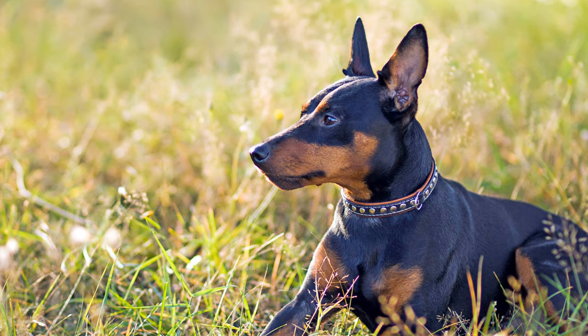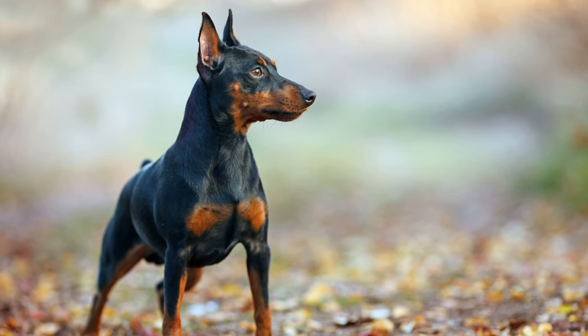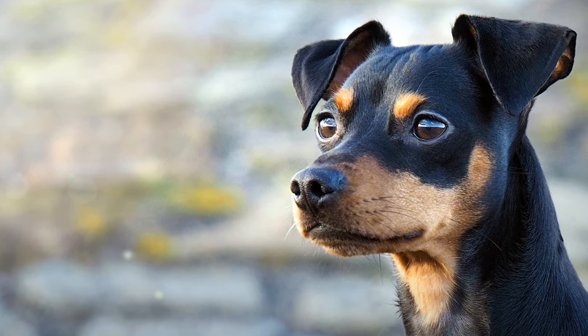A Min Pin's body is square-shaped and well-muscled. It has a rather elongated head with a flat, wrinkle-free forehead and a slight but distinct stop. The high-set V-shaped ears fold to the sides or stand upright.